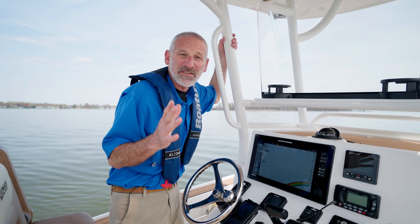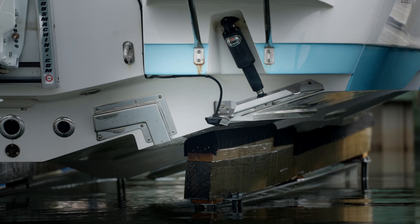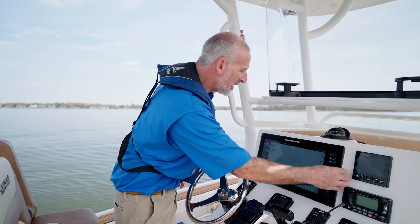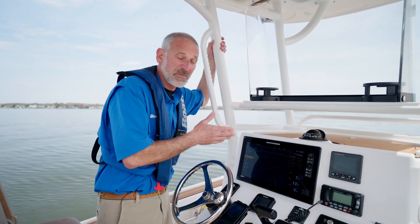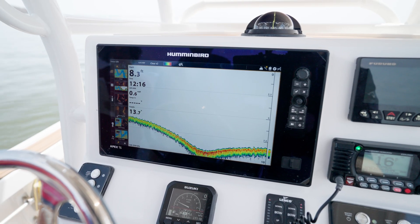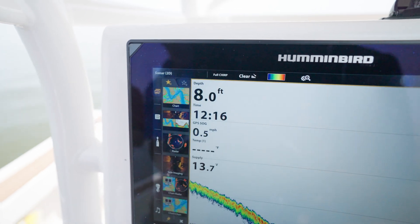The problem is that the transducer at the back of your boat probably is not at the lowest point on the hull — in fact, it almost surely isn't. So you need to tell the machine this. You need to go into the settings, which will be different depending on what type of machine you have. You'll have to look this up in the owner's manual and figure out how to tell it just how far under the boat that transducer is.